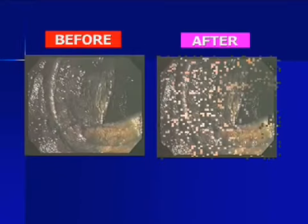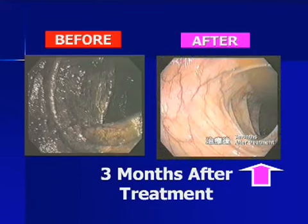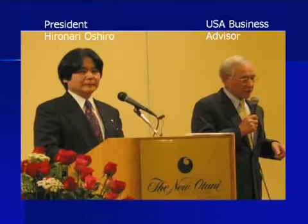If the colon can be cleansed and its health can be maintained, many associated health problems can be avoided. This is President Oshiro. He is 65 years old and has been drinking Kanjin Water for 15 years. This is him and his wife. They look young. I'm saying this because I'm leading to the first characteristic of the water, which is anti-aging.